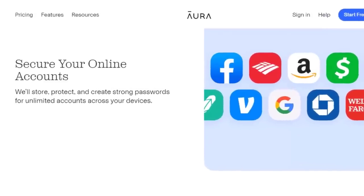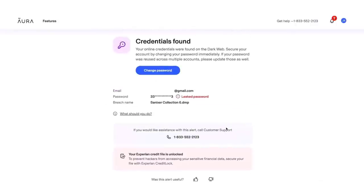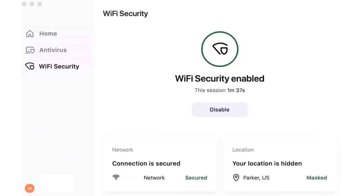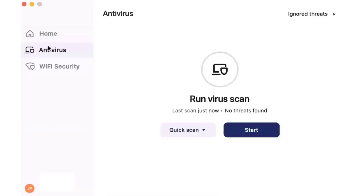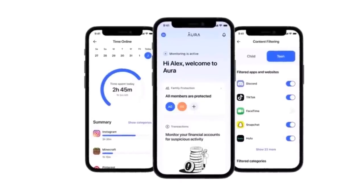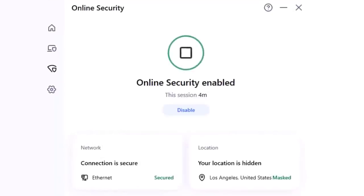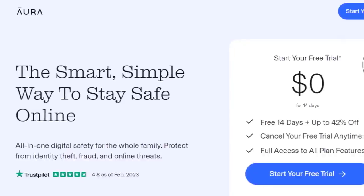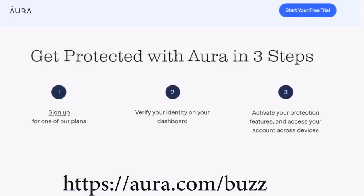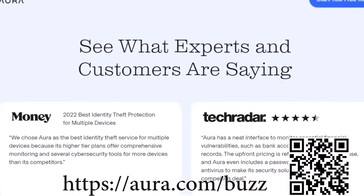Aura also monitors your emails and passwords to see if they were involved in a data breach and exposed on the dark web, and gives you recommendations on what to do. Aura's app also features a VPN, password manager, real-time credit and identity theft monitoring, internet parental controls, and protects your device from all malware. Aura has almost every internet safety tool you'll ever need, all inside one app. Let Aura do the hard work of keeping you safe online. If you sign up right now, Aura will give you a two-week free trial. You'll be shocked at how much of your private information Aura finds exposed. Click the link in the description or scan the QR code to start your free trial.